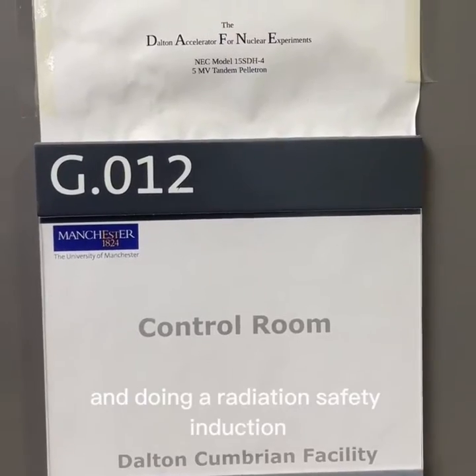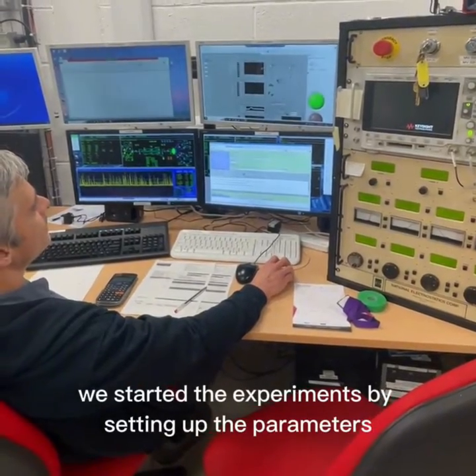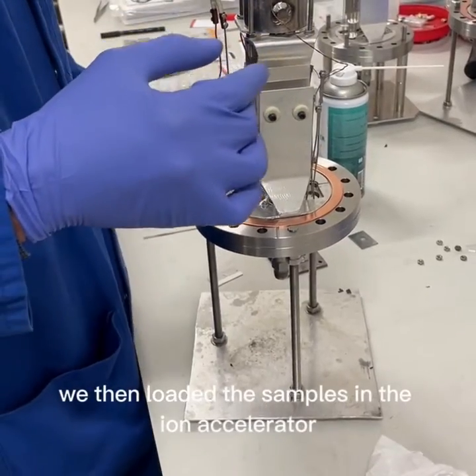After signing myself in and doing a radiation safety induction, we started the experiments by setting up the parameters and making sure everything is okay. We then loaded the samples in the ion accelerator beamline.